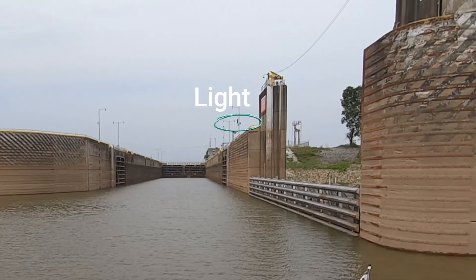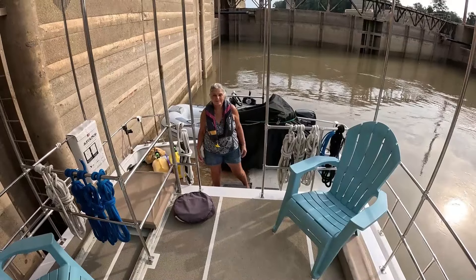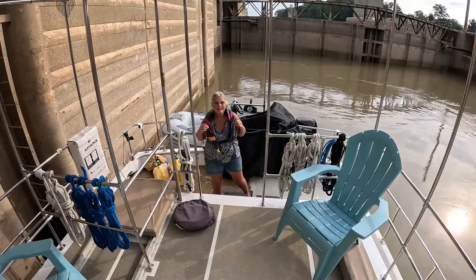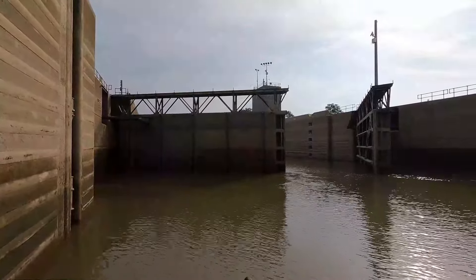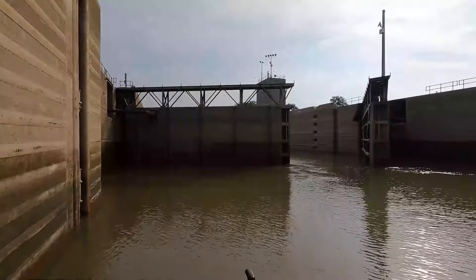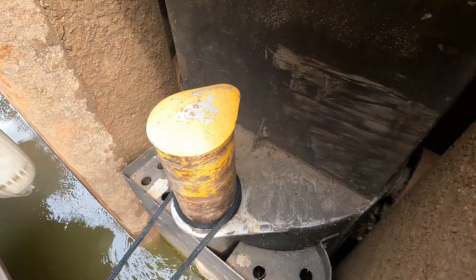Make sure that you either have a green light or get the go-ahead from the lock master before you enter the lock. They do require any crew that is on the deck handling lines to wear a life vest. If the captain is inside the boat or up on the fly bridge, he's not required to wear a life vest.